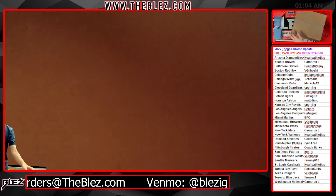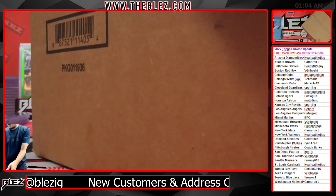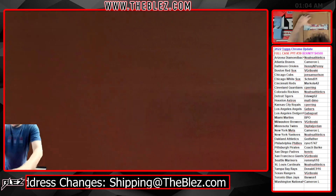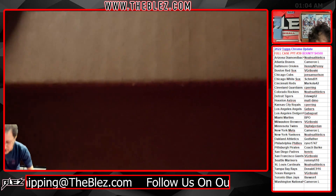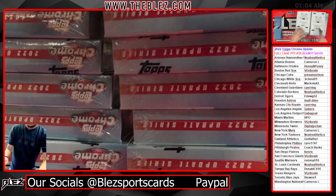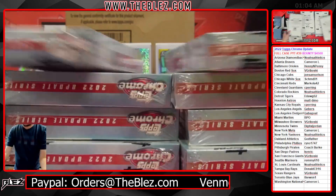2022 Topps Chrome Update, PYT39. That bounty is starting to look good, starting to look real good. $4,500 would feel really good in anybody's account in credit. That would buy into a whole bunch of nice breaks for you guys. Let's see if we can hit a one-of-one super auto for somebody and put $4,500 in their account. That would be so sweet. Nothing would make me happier tonight.